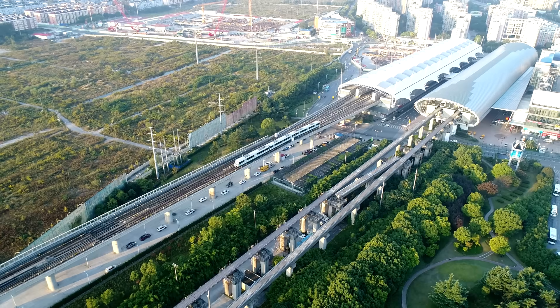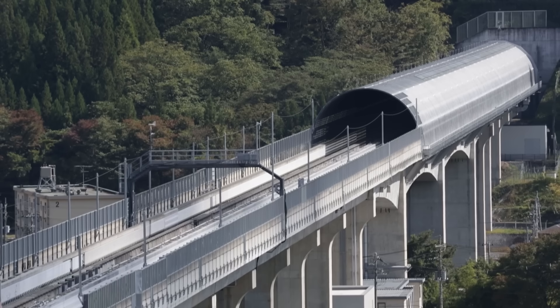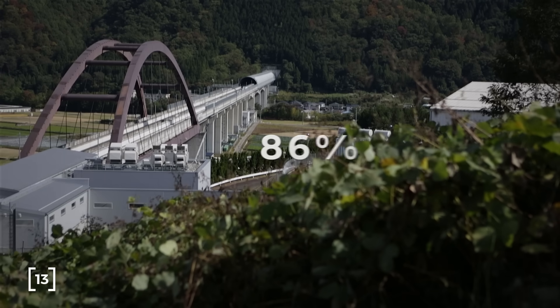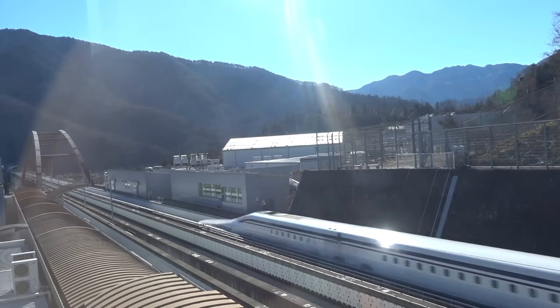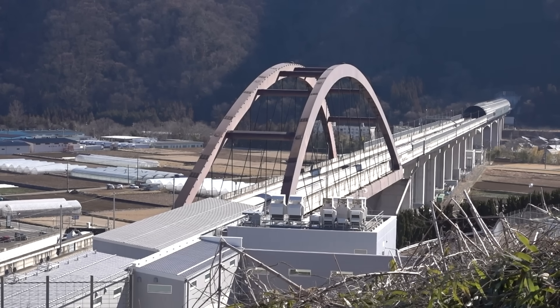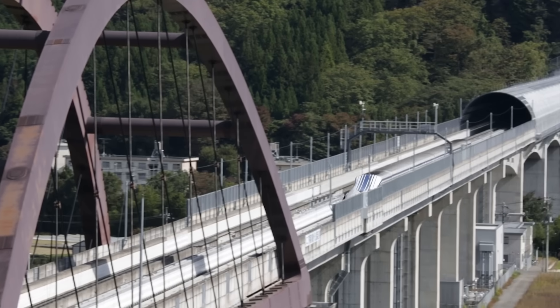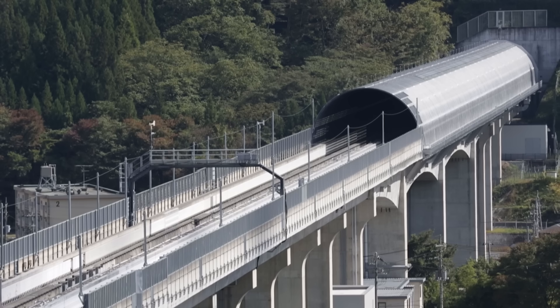That is a large price to pay to reduce the travel time by one hour. However, the Tokyo to Nagoya line is taking a more direct route through mountainous terrain — a staggering 86% of the track will be underground. Tunnelling over 200 kilometres significantly increases costs and also leads to increased operational expenses. When the train travels in open air at speeds of 500 kilometres per hour, the unobstructed air simply moves aside.